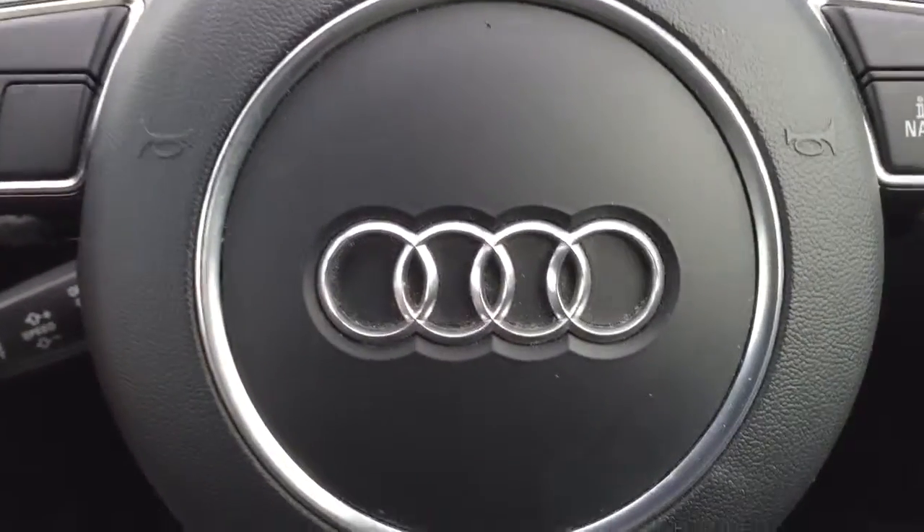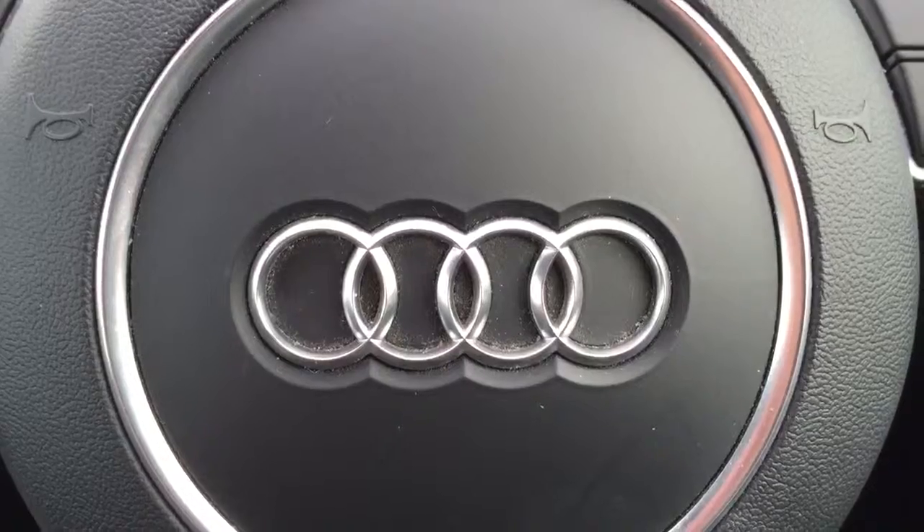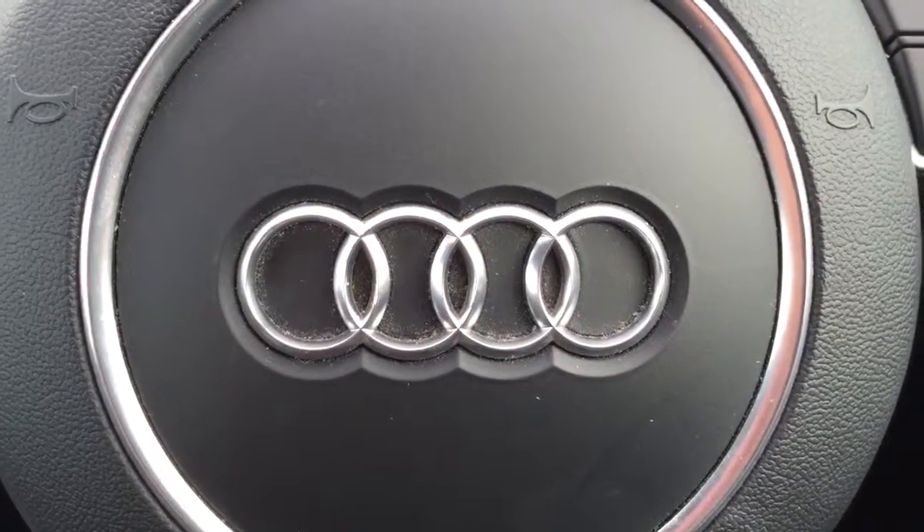If you'd like to view this car, please give myself a ring — Darren on 074 9131005. Thank you.